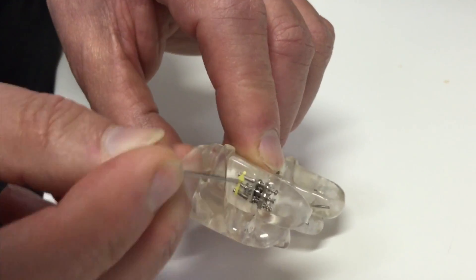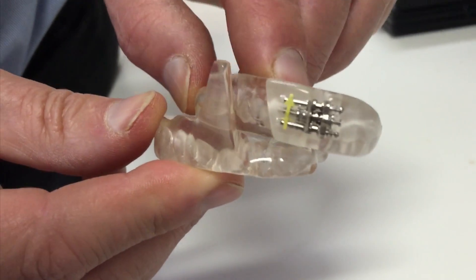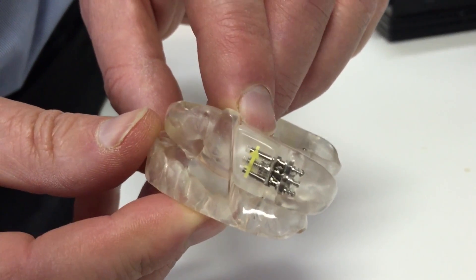People will do that over a period of a month or two until they get to the right position where they're getting the best results — where they're no longer snoring and they're feeling more refreshed.